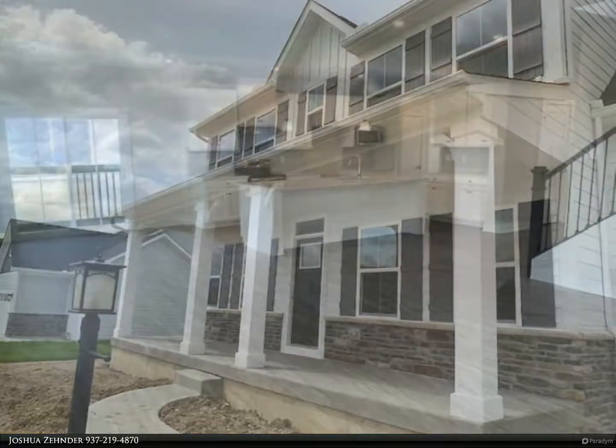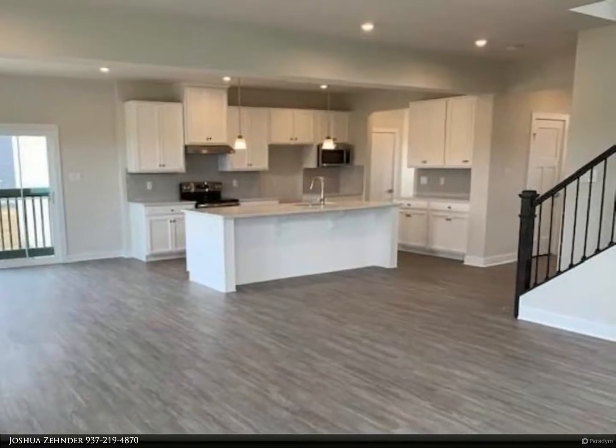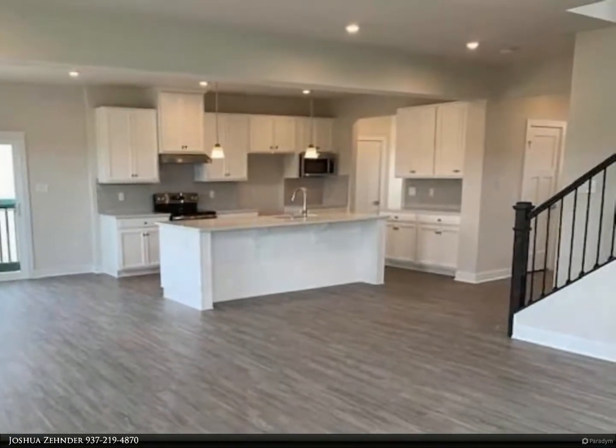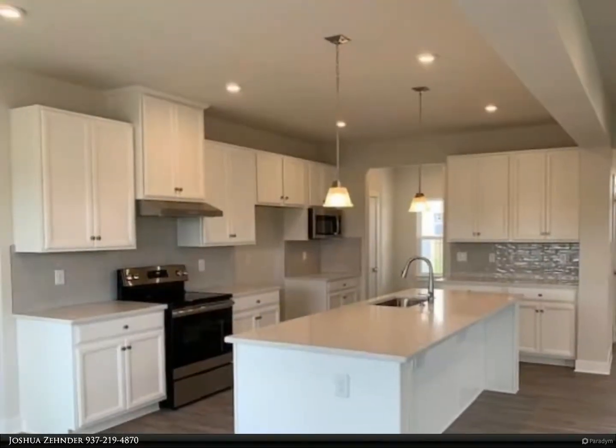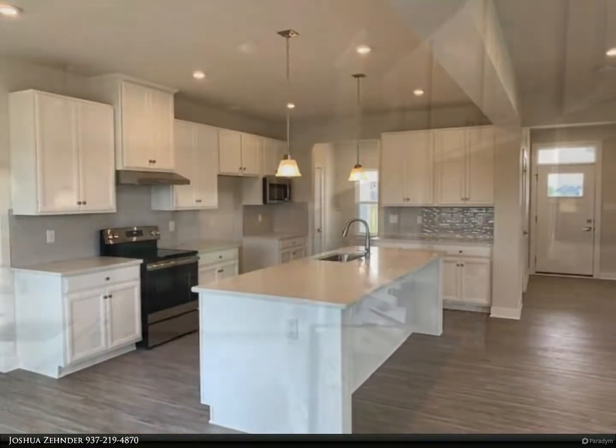This home is loaded with upgrades: hard surface flooring throughout the entire first floor, oak stairs with metal balusters, French glass doors on the office, and extra lighting and ceiling fan rough-ins throughout.